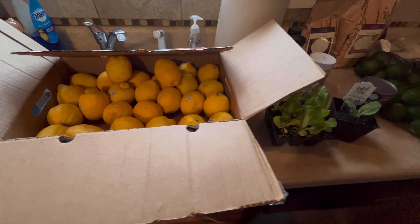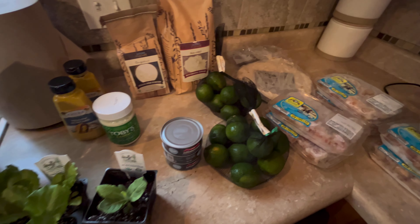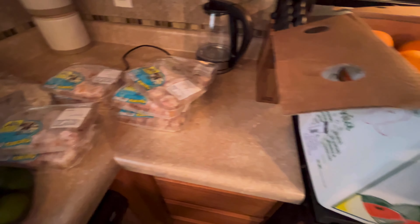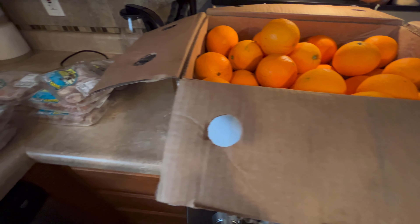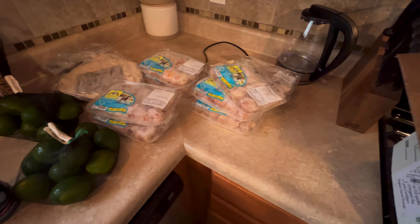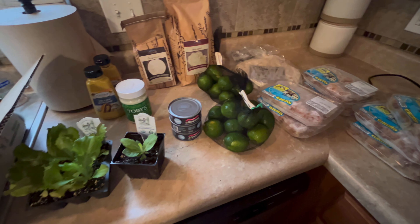So this is my entire order. I am going to start tonight processing a lot of this stuff and get these groceries put away. I had a very good experience with Azure Standard and I will be ordering again in the near future. I hope you all enjoyed this video — please consider subscribing to the channel and giving me a thumbs up, and I'll catch you all in the next one.